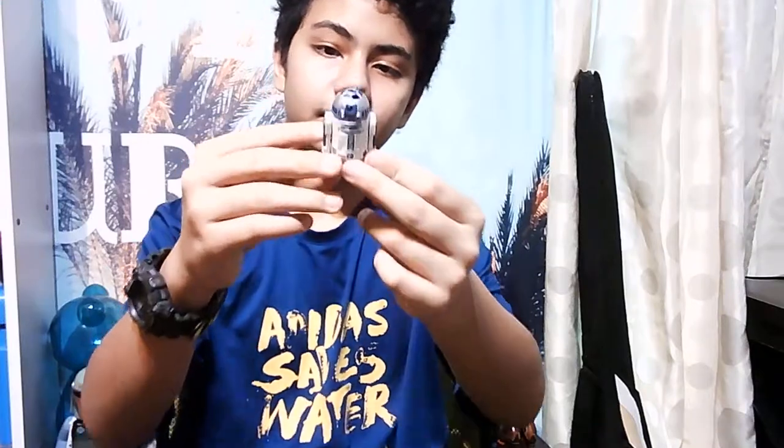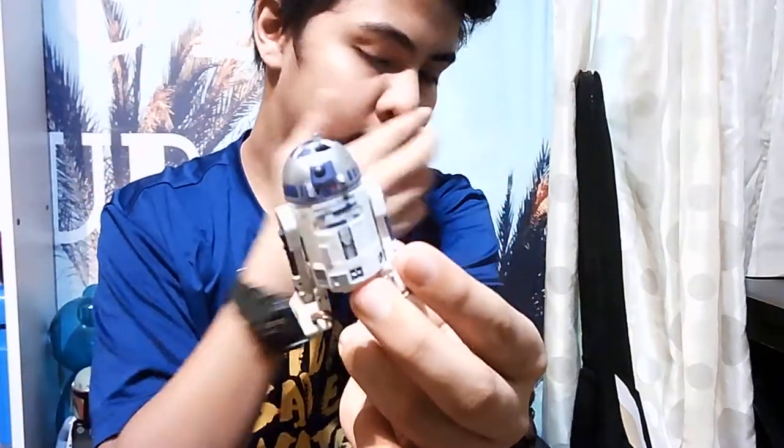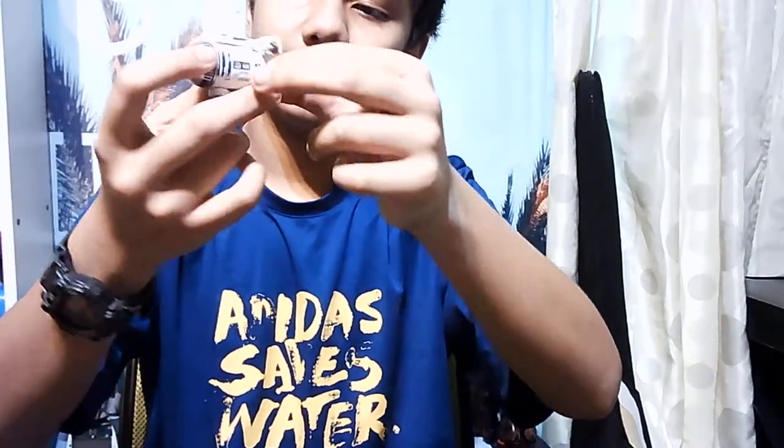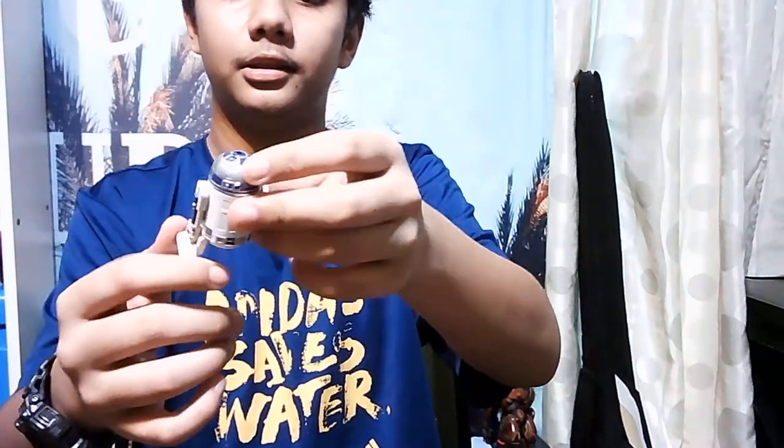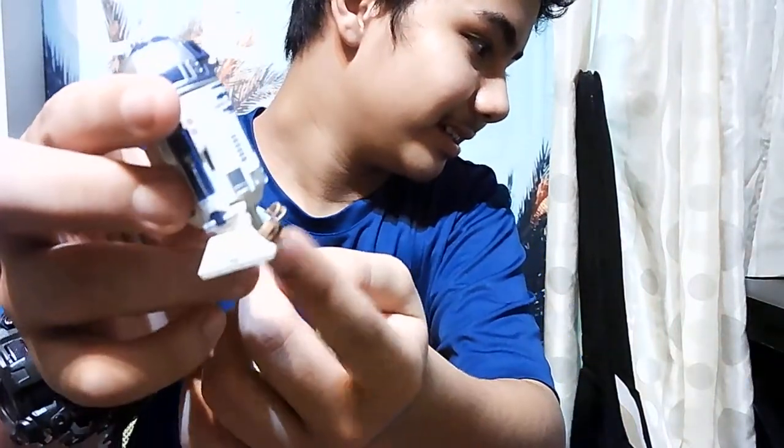Now I'm gonna show you the R2-D2 right here - this is the new version. It has wheels and can move. You can take this out, and there's supposed to be a third leg somewhere here that you can open. I think you're supposed to put a pencil here. You can move it 360 degrees right here, though I'm not sure if the front and back are oriented correctly.